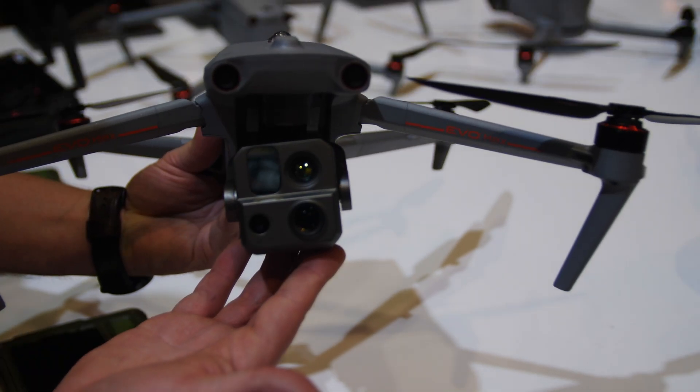That payload has multiple sensors, including an 8K camera, a thermal sensor, and more.